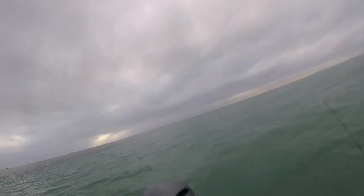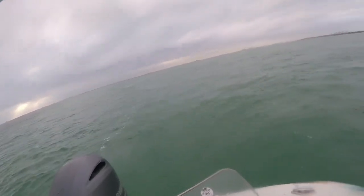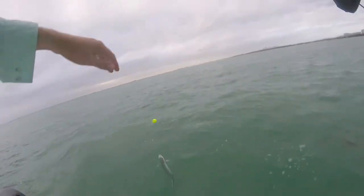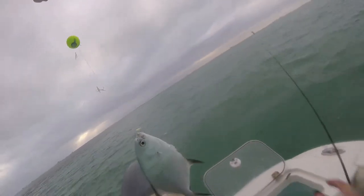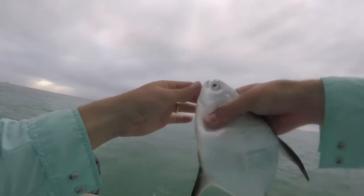There we go! One of my mystery fish — palmetta! Oh yes, oh my gosh, I've wanted to catch one of these my whole life. Nice, dude!